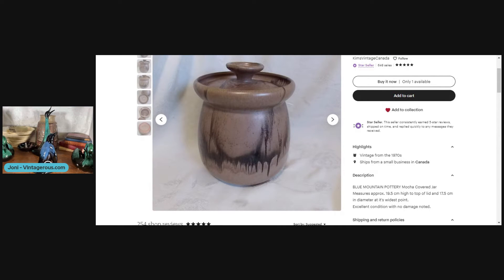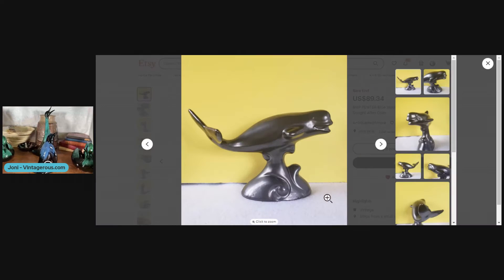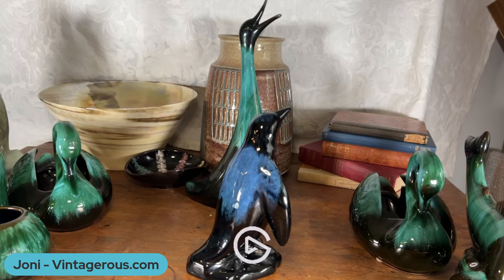This is a color called mocha — it's sort of a beige-brown dripped with a darker brown. One of my favorite colors is this pewter color. I've yet to find it out in the wild when picking, but it is really quite dramatic — it kind of looks like pewter metal. That's another one you might see out there and not realize it's Blue Mountain Pottery. This color called slate is sort of blue within browns on top, with a black-brown drip. Other colors you'll see include harvest gold and brown.